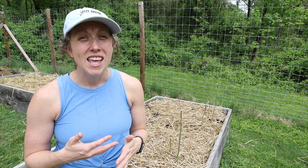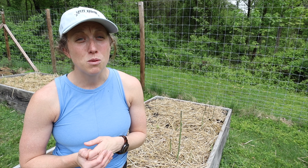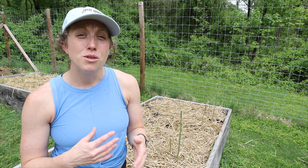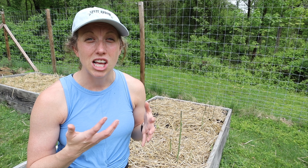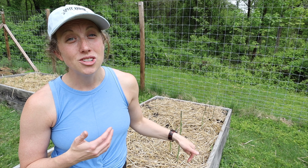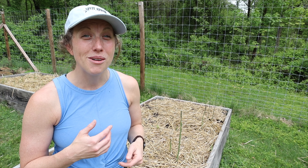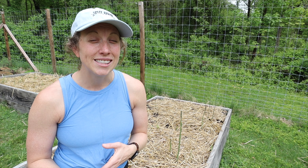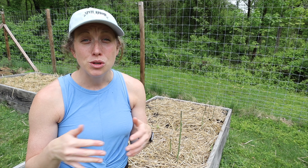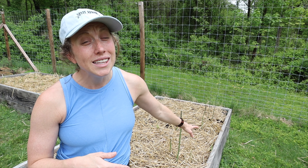You can grow asparagus from seed — we do have some from seed in our beds, and you can see they're just a lot smaller. Usually you're really not going to want to be picking your asparagus the first two years it's in the ground. That's why we like to get ours as a bare root, and I'll link some of my favorites down below so you can purchase some of your own.